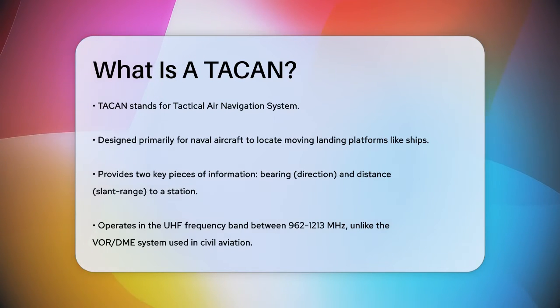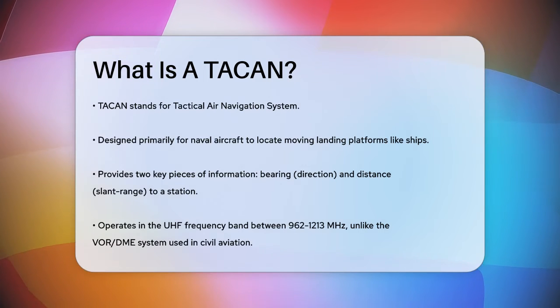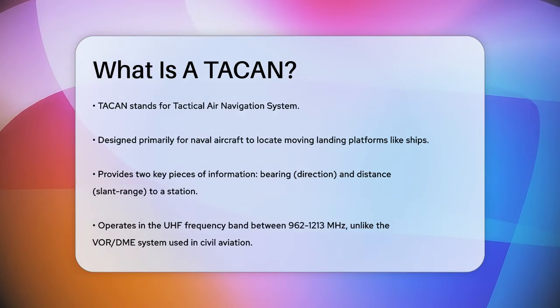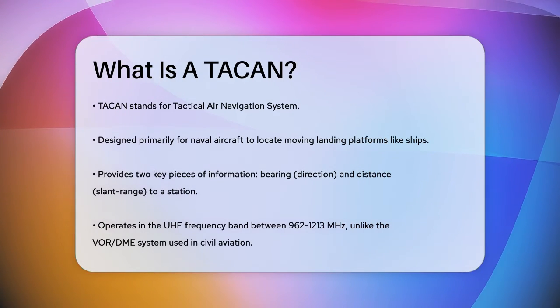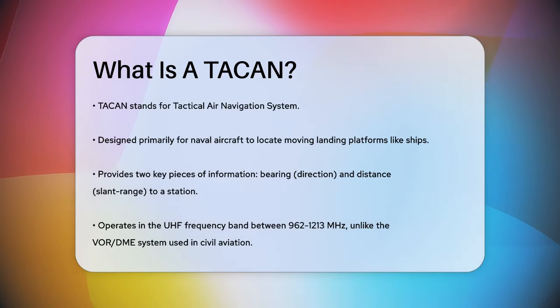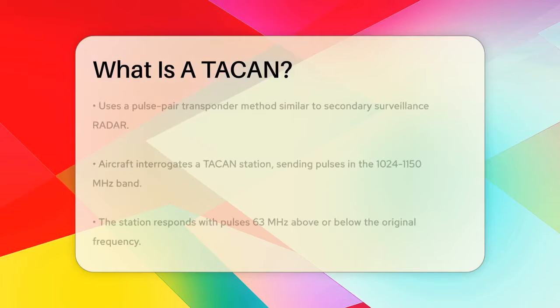It provides pilots with two crucial pieces of information: the bearing direction and the distance, or slant range, to a ground or ship-borne station. Unlike the VOR/DME system used in civil aviation, TACAN operates in the UHF frequency band between 962 to 1213 MHz.